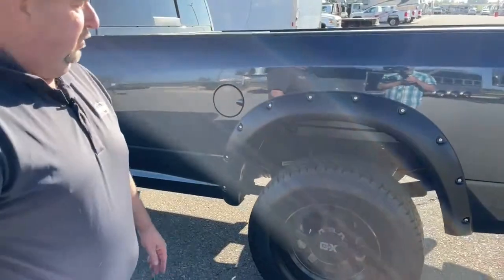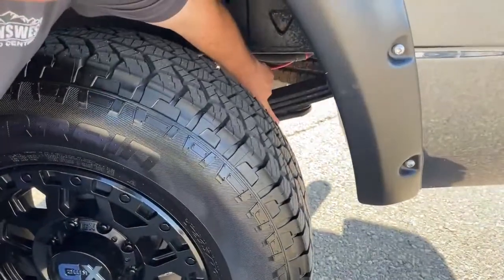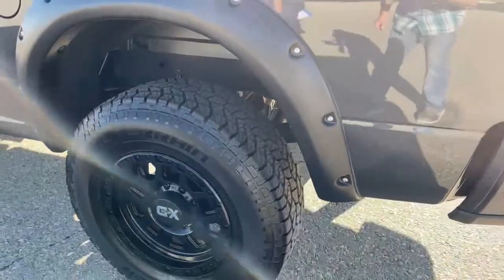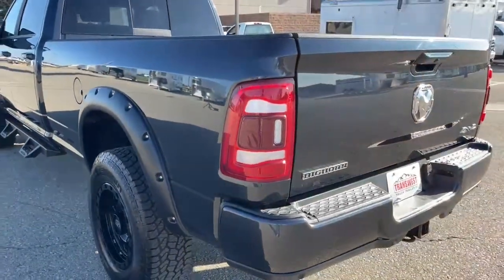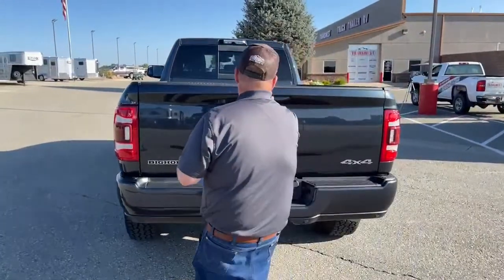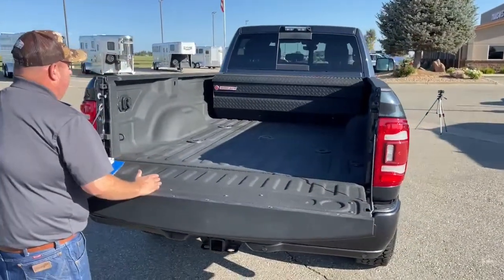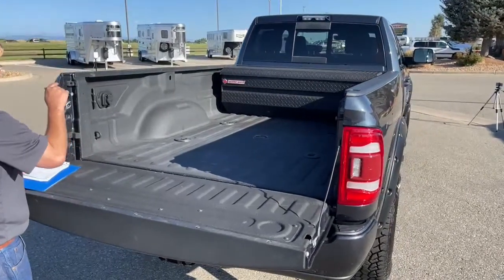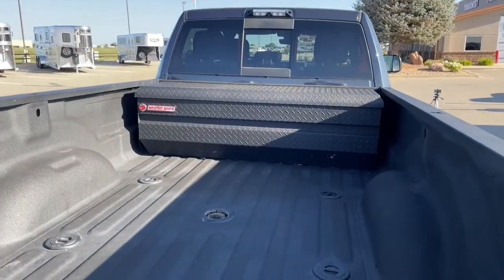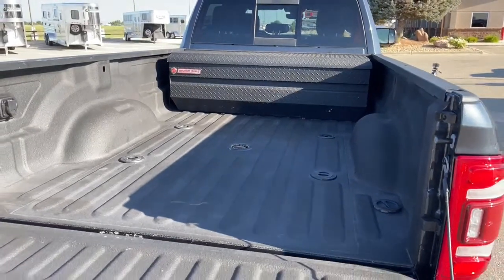Since this is a 3500, it has additional suspension compared to a 2500, and you can really tell — it's designed to tow and carry heavy loads. As we walk around to the rear, the tailgate has an easy drop so it won't smash your hands. It also comes with a weather-guarded toolbox at the front of the bed, and it's already set up for either a gooseneck or a fifth wheel hitch. This truck is designed and ready to go to work for you.